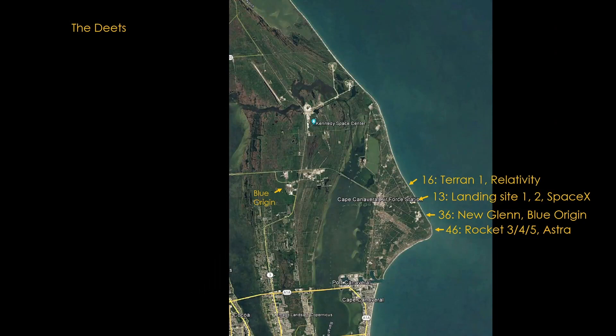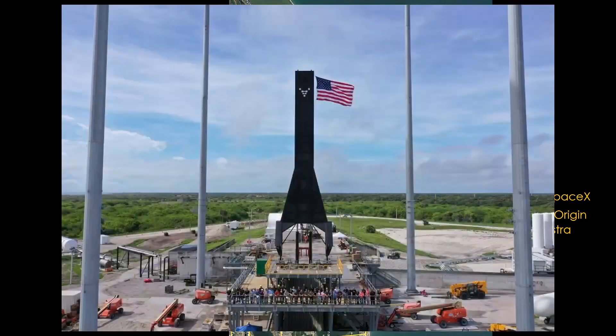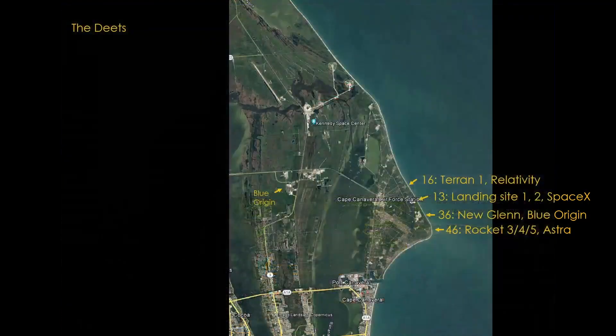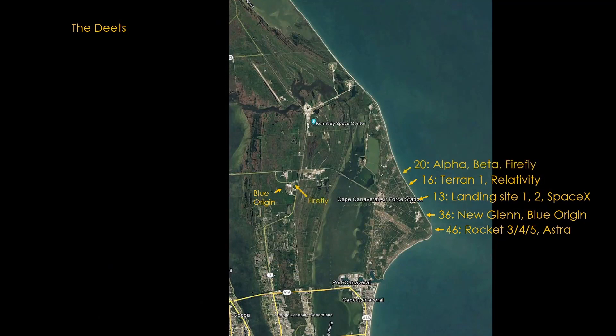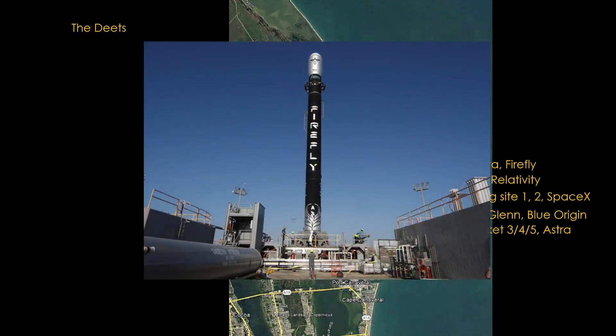Pad 16 will host Relativity's Terran 1 launcher. A second picture from the summer of 2021 shows the strong back that will be used to lift the rocket to a vertical position. The last of the aspiring small launch companies takes us to pad 20, with the Alpha and Beta rockets from Firefly. Firefly is also planning a factory just across the street from Blue Origin, on New Space Drive — and no, I'm not making that up.